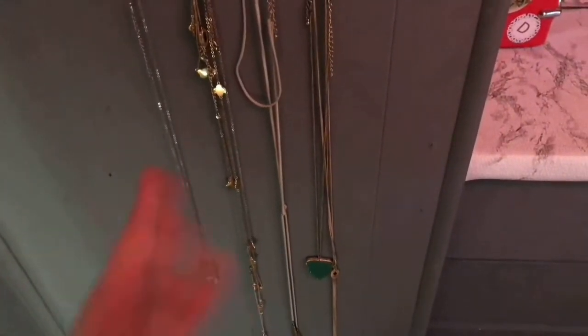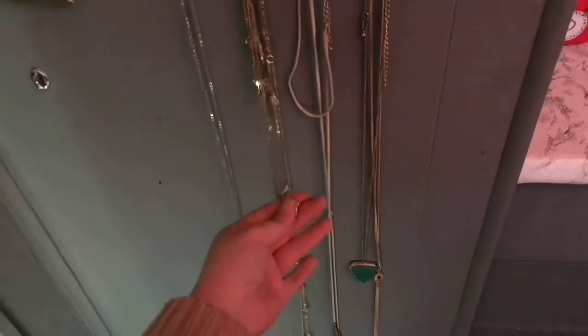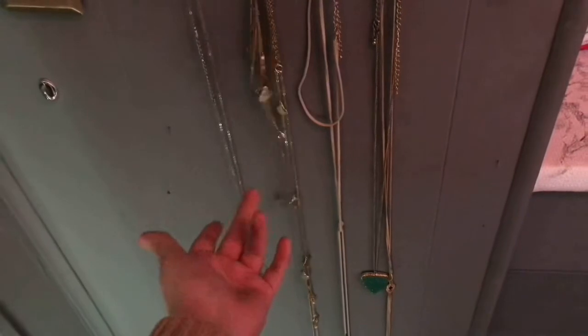Down here, I have some of my dangly necklaces, and you guys, I have a lot of jewelry. I honestly got rid of a lot of it, but I still have a lot of jewelry and I don't wear it a lot anymore. I wear my ring every day and I wear earrings sometimes, but I really don't wear that much jewelry and I have tons of it. But I keep it just because I used to wear them a lot in high school and I still think they're super cute.